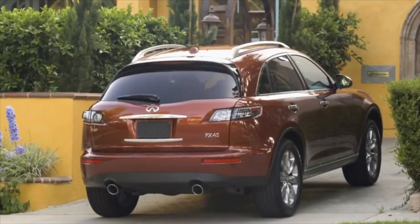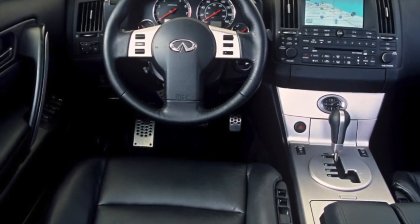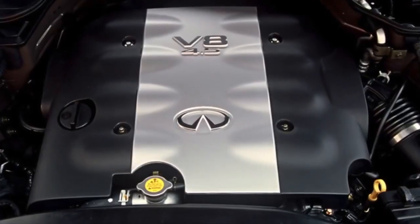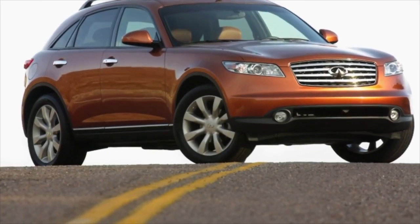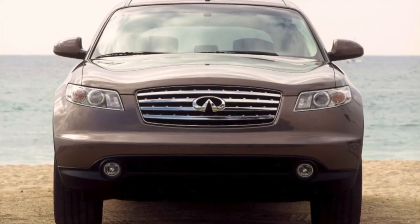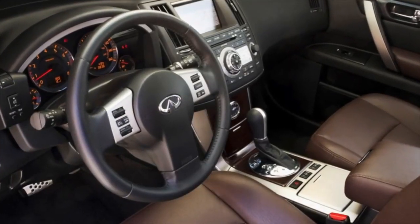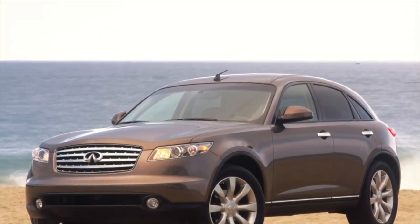The Jatco automatic transmission RE5R05A series is very common and is mostly known from Infiniti and Nissan, although it can also be found on Hyundai and Kia. The box is quite old school, originally from the 90s, but this can be considered not a disadvantage but an advantage. It even has a brake band, which is the first and only element in the box itself with a resource and load limitation. The wear of the torque converter lockup linings occurs only with sufficiently large mileage, but the clutches can wear out prematurely due to severe oil contamination or overheating.